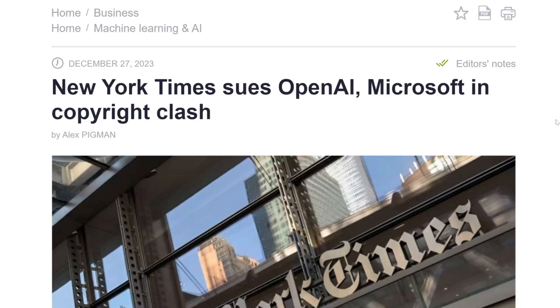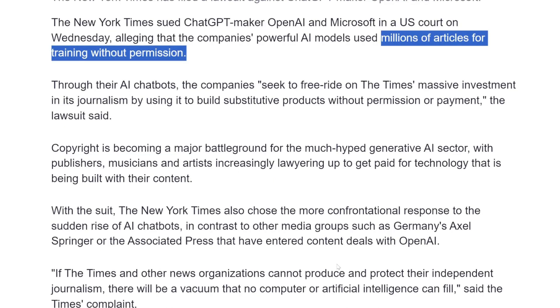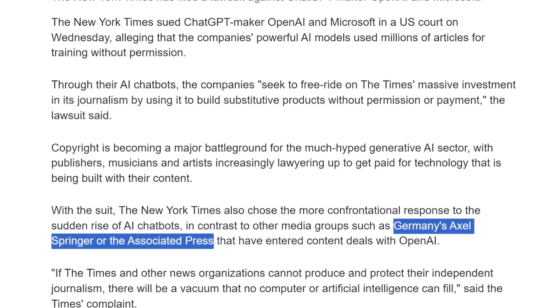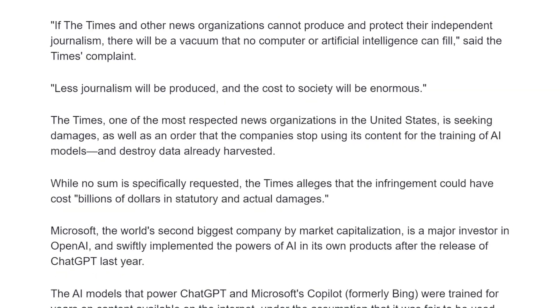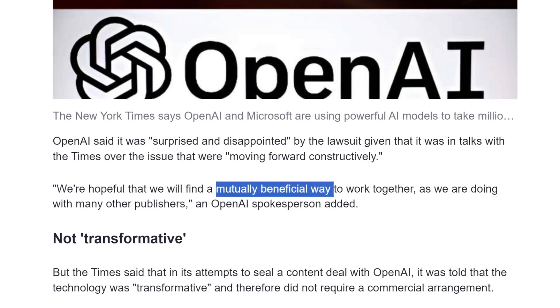Only a few days ago, the New York Times decided to sue OpenAI and Microsoft for copyright, alleging that OpenAI used millions of articles for training without permission. While other media companies such as Germany's Axel Springer and the Associated Press have reached deals with OpenAI, the New York Times chose a more confrontational approach. They allege this copyright infringement could have cost billions of dollars. OpenAI responded saying they were surprised and disappointed and hoped to find a mutually beneficial way to work together.